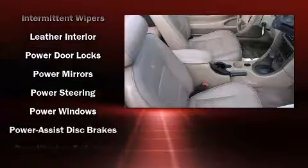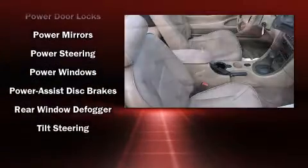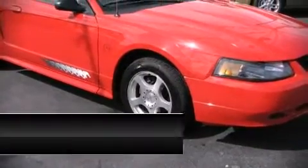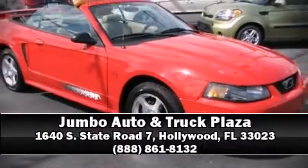A panic alarm and four-wheel disc brakes. Our team is professional and we offer a no-pressure environment. Stop in and take a test drive.